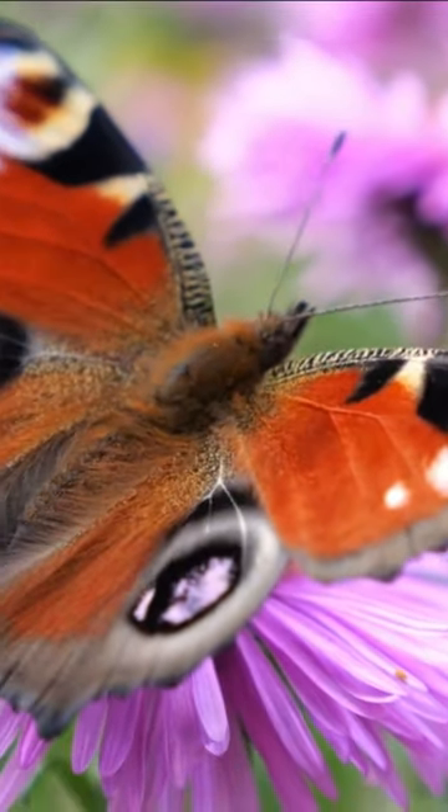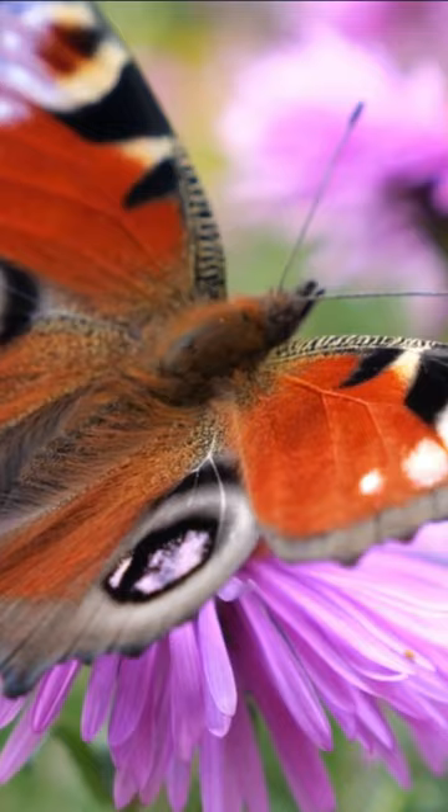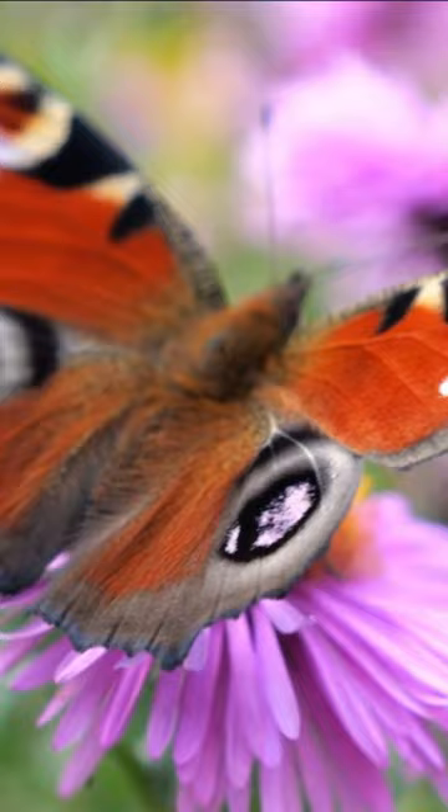Did you know that the European Peacock Butterfly, scientifically known as Aglais io, is a beautiful butterfly species native to Europe? Here are some key characteristics and facts about the European Peacock Butterfly.